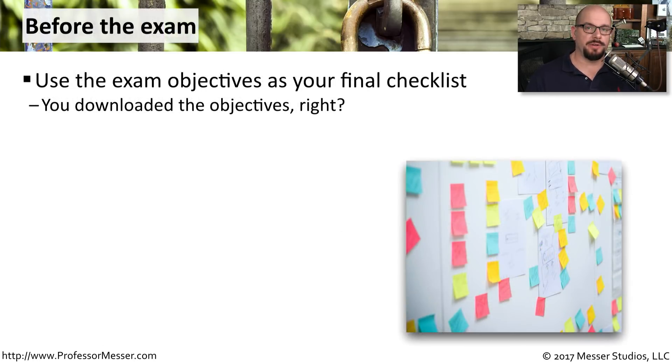Before you schedule your exam, I have some tips. The first is to use those objectives you downloaded from CompTIA as your checklist. That way you'll know exactly which topics you've mastered and which ones you may need to work on before scheduling your exam.